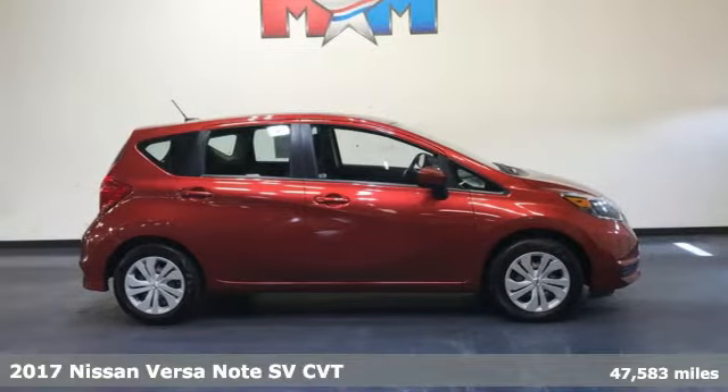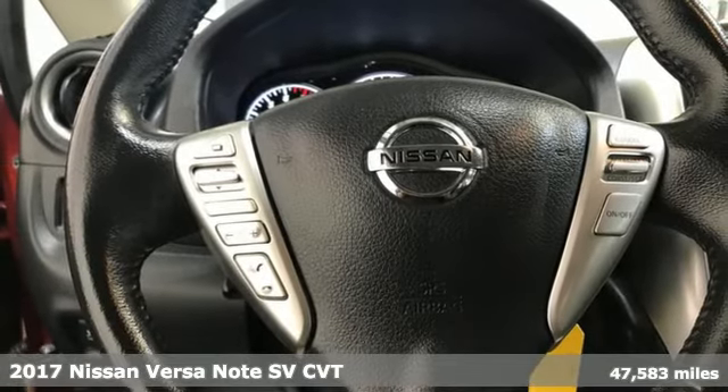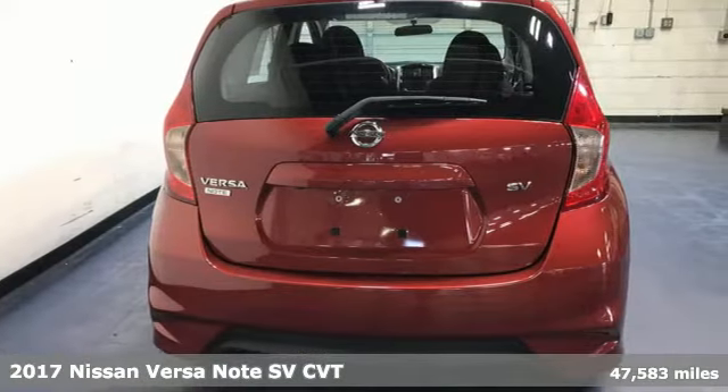It's a 2017 Nissan Versa Note. Economical doesn't have to be boring. Open up the hatch on this fuel-efficient, roomy, and fun-to-drive Versa Note.